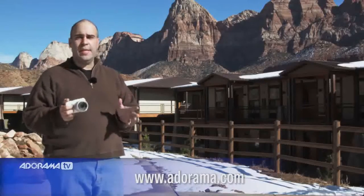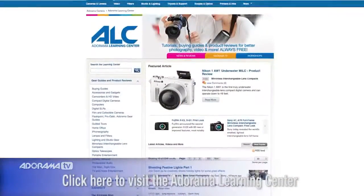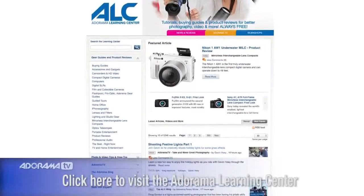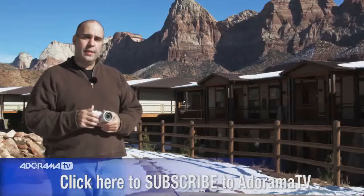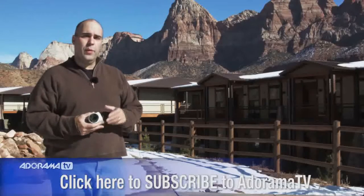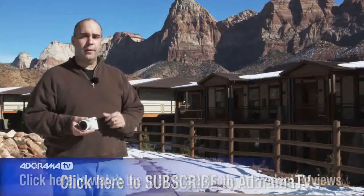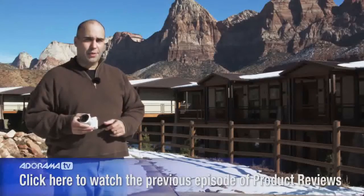Head on over to adorama.com where you can read detailed reviews from people who've picked up and used this camera. Be sure to check out the Adorama Learning Center, which is filled with articles and resources to help you get more out of your photography — absolutely free. If you like these episodes reviewing new products or shooting skills, subscribe to AdoramaTV. Top industry experts share their advice, news, and information to help you get the most from photography. You can subscribe for free on iTunes or YouTube — it'll download the day the episode is released. For AdoramaTV, my name's Rich Harrington.